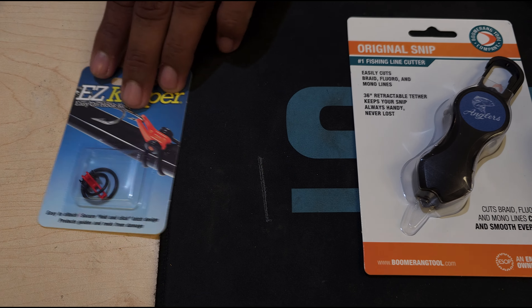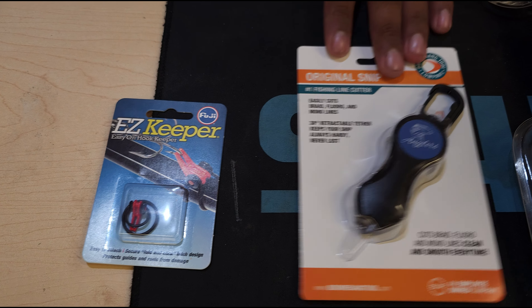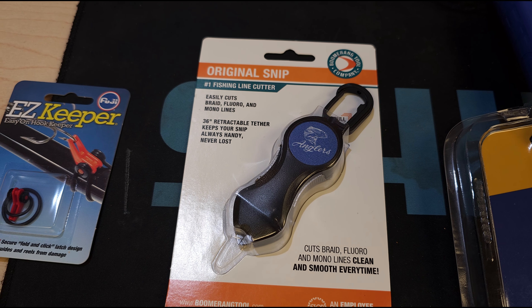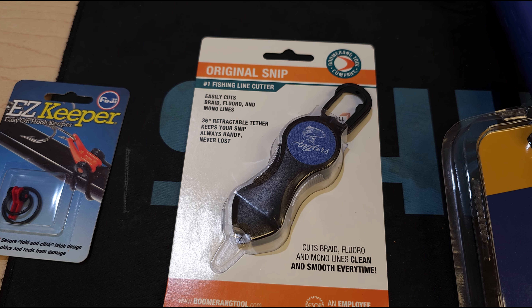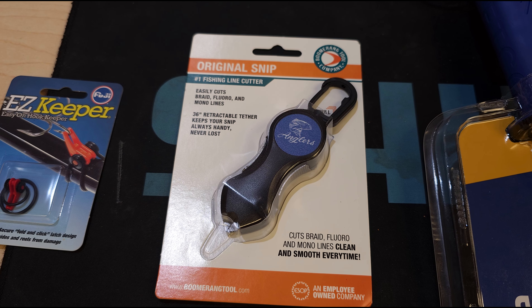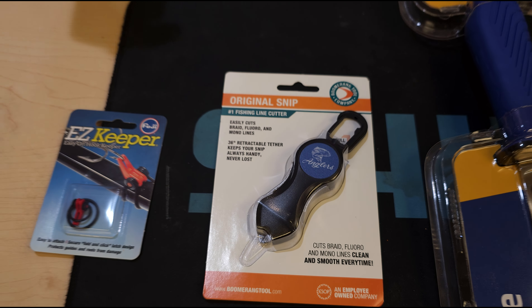Hey, what's up guys, it's Jordan and Alex here with Anglers. It's our 10-day Christmas countdown and it's four days till Christmas. We got some items for all you fishermen that think you have everything out there — what if you don't? We have some cool little items here that you want to have for this Christmas or just in general.